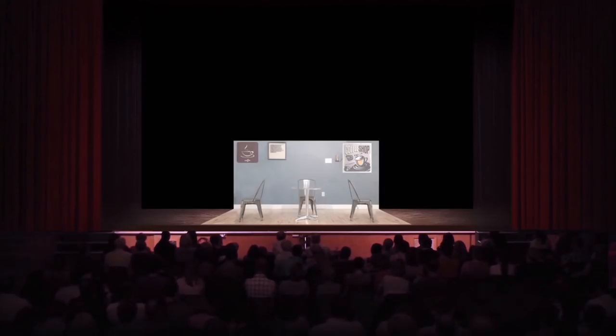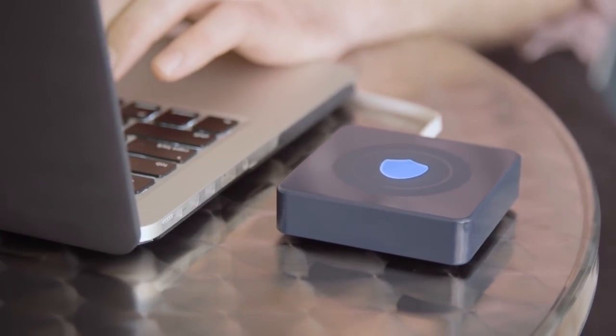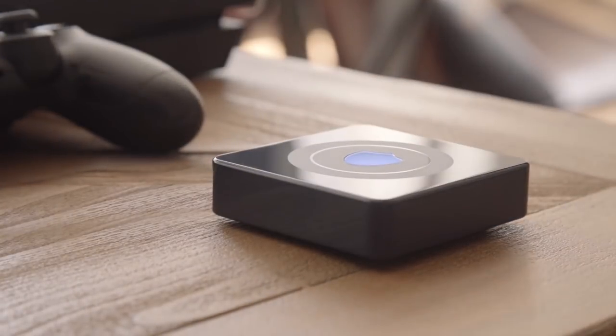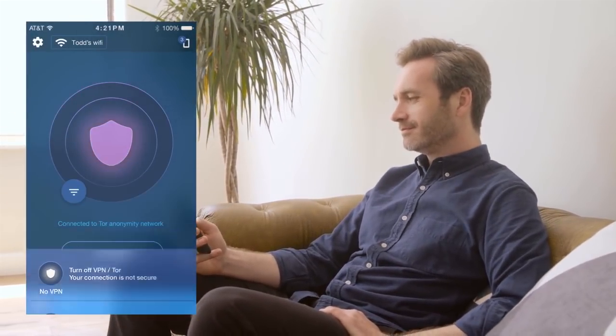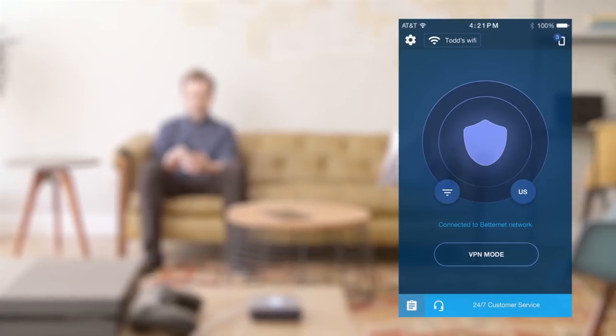But not with Better Spot. Better Spot encrypts your incoming and outgoing web activity, protecting you online. It gives you the freedom to access movies, live sports, and games without regional blackouts or restrictions, whether you're at home or traveling abroad. Connect Better Spot to your router and all your devices are protected simultaneously. The Better Spot app allows you to switch from VPN mode to Tor anonymity network.